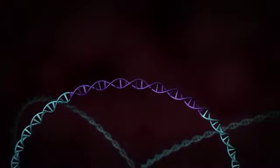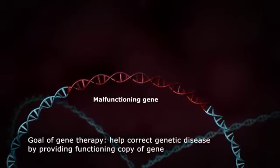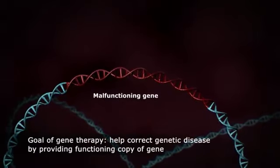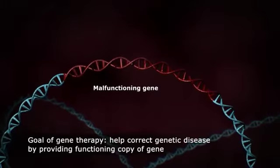Gene therapy has been studied as a potential treatment for genetic disease since the 1980s. The goal of gene therapy is to help correct the genetic disease by providing a functioning copy of the gene to make up for the genetic defect.